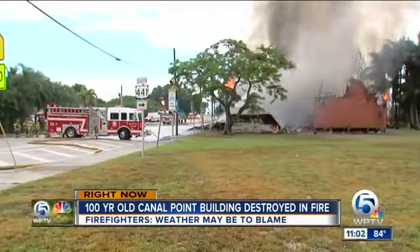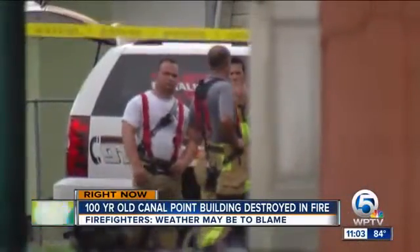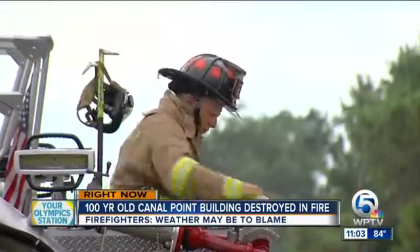At a 109-degree heat index and in full bunker gear, these guys get exhausted fairly quickly. Firefighters used extra caution, taking more breaks and frequently checking their vitals.